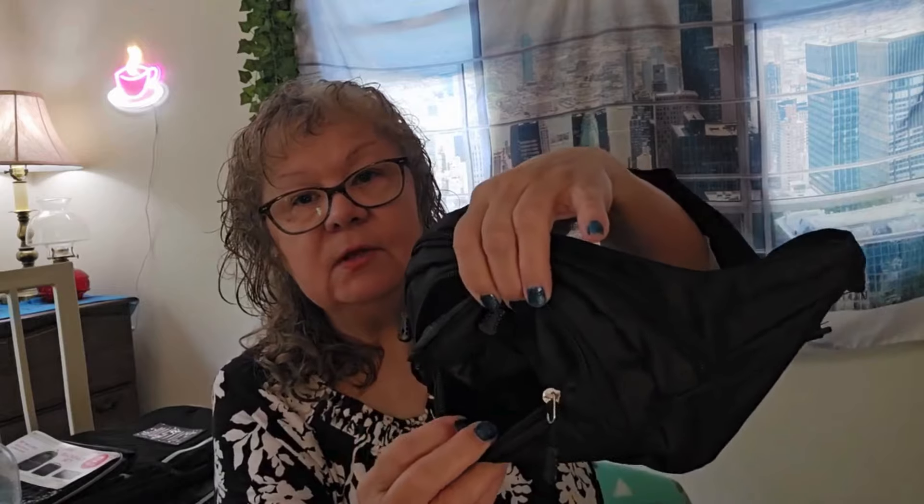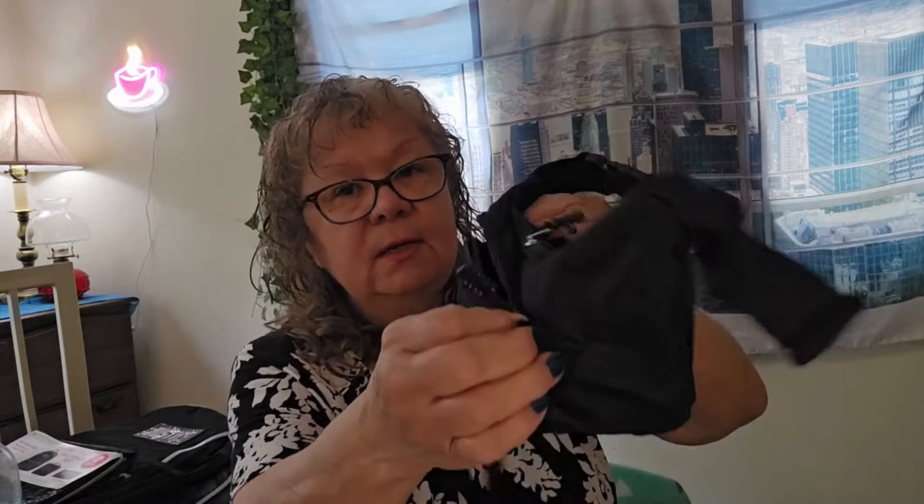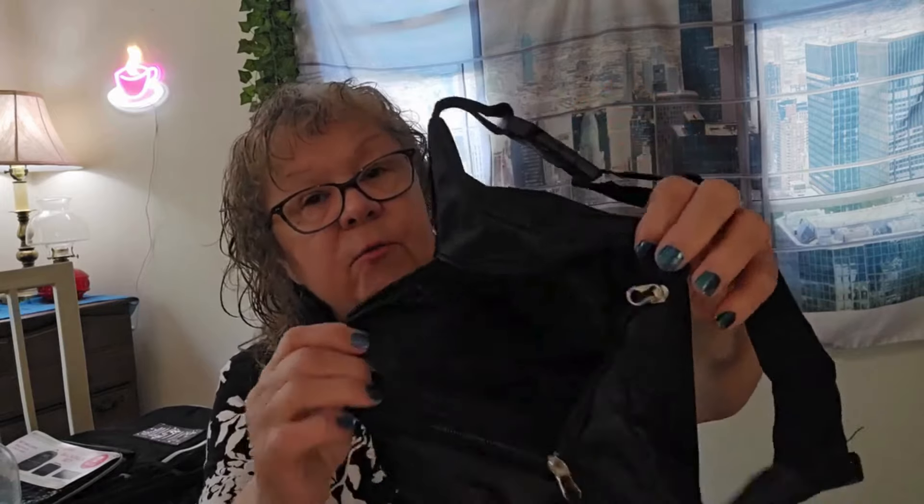Then we have the crossbody bags — I think I showed these before but I bought one for me. The other one was for my daughter-in-law. These are really quality made. They're crossbody bags and I think I'm going to get myself the gray one. These are nice because they have three zippers — three zipper sections in front: a little one, another one, and the top one. There's actually quite a bit of room in there.